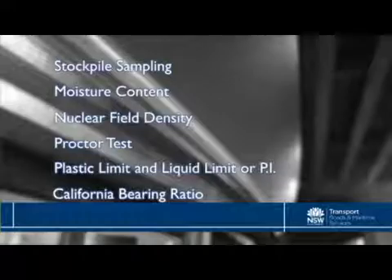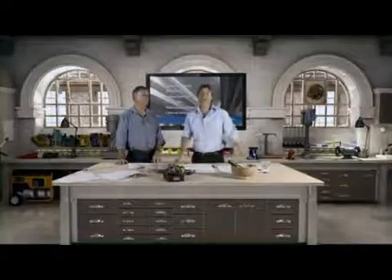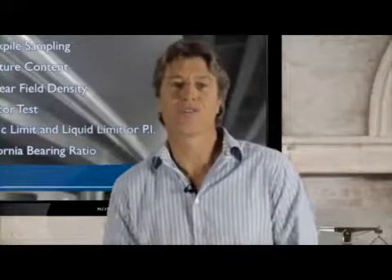Joining me now is Tony Brettrigger. Tony is Laboratory Manager of Roads and Pavement Geotechnical Engineering with the Roads and Maritime Services. Tony's going to help us in terms of the potential pitfalls, the limitations, and key points or places where we may find errors in these tests.